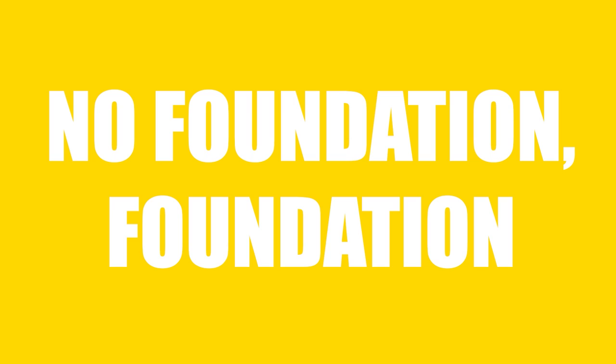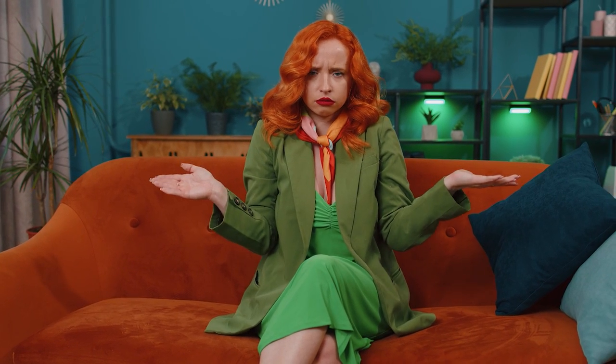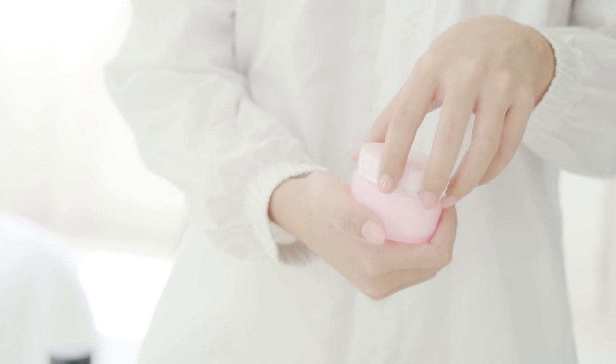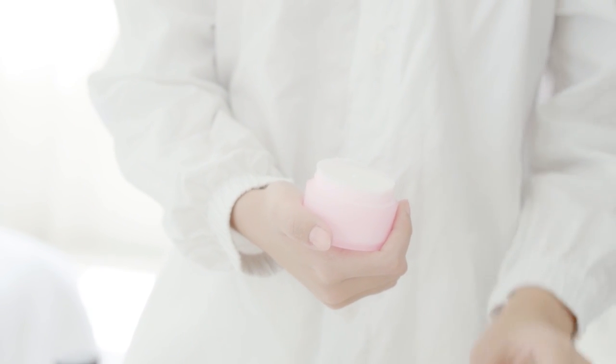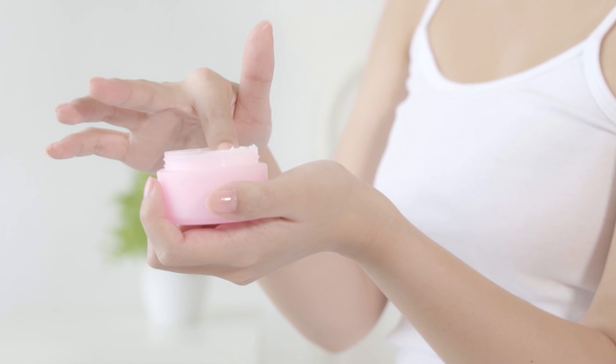No Foundation. Getting ready for dinner, but the bottle is empty? Make your foundation yourself. Take the foundation bottle and add your face cream to it. Shake it well. And ta-da, here comes the foundation.